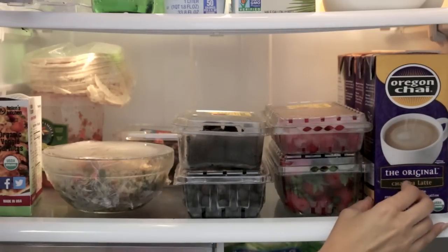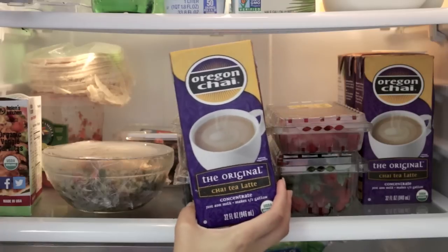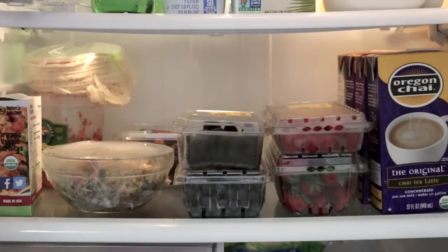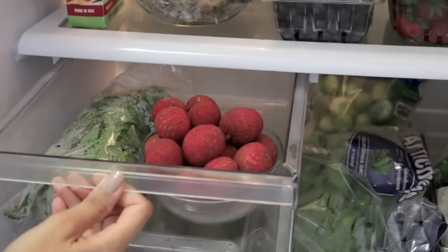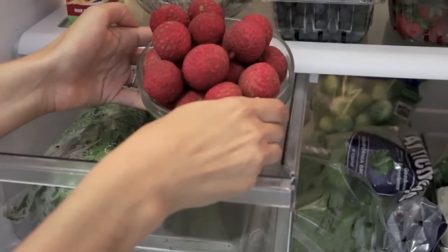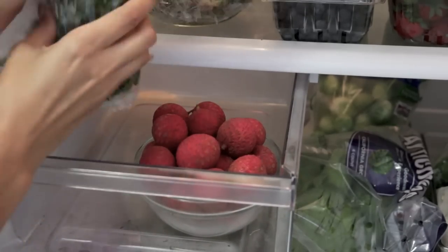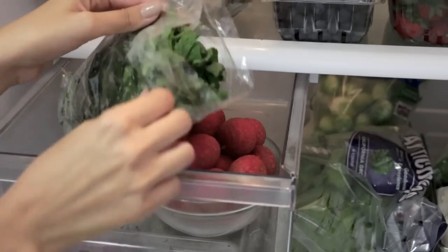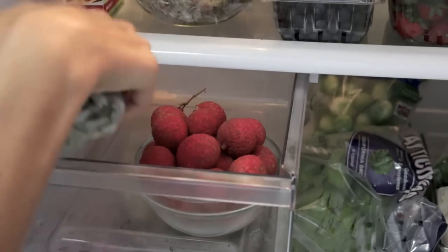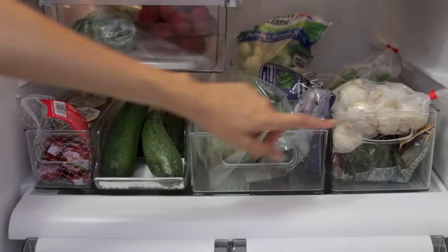On this side I have Oregon chai — I get this at Vitacost, it's just chai tea latte, a concentrate. So you mix it with coconut milk, which is what I use, or you could use regular milk if you want. In the drawer here I have lychee. I like to keep some fruit just in a bowl ready to go so I can grab it and snack on it whenever I come home starving. This is mint, and I use that when I'm making infused waters. And I almost always have lemons, but I'm out right now.